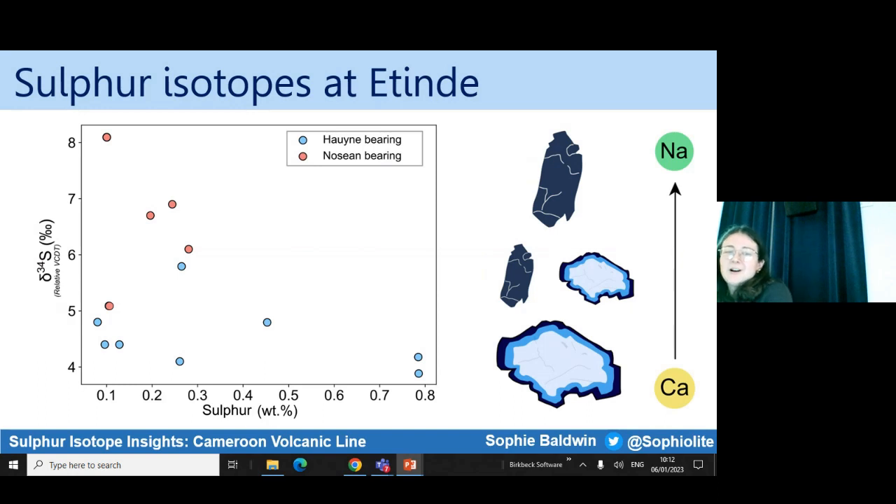You can see here that when we examine how the Delta 34S composition of the rocks varies, it coincides with evolution within the system — that's why I pointed out the haüyne and nosean before. As we go from the more haüyne-rich rocks which contain calcium through to the nosean suite which contain sodium, the Delta 34S tends to get more positive. This is a nice constraint, as it tells me that this is some kind of process coincident with evolution.